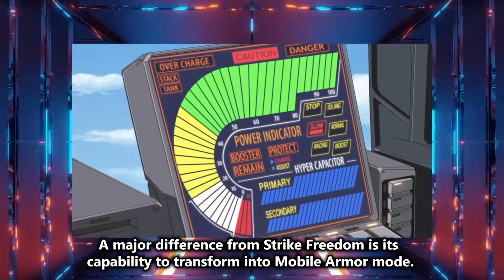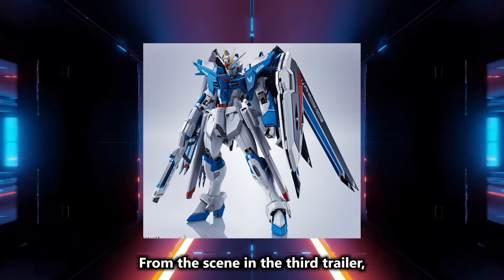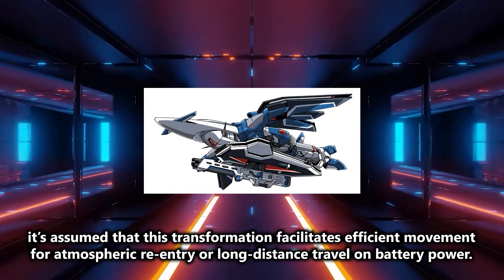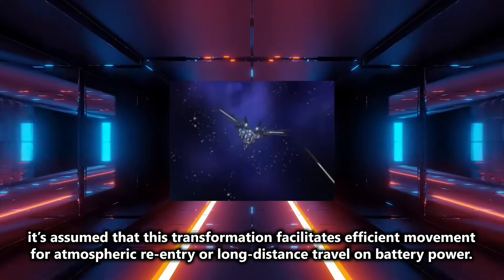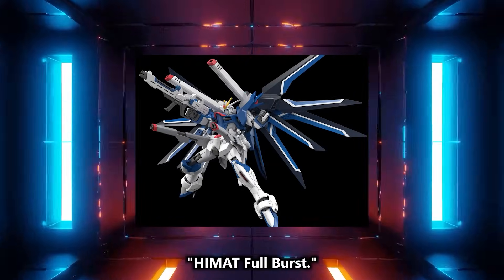A major difference from Strike Freedom is its capability to transform into mobile armor mode. From the scene in the third trailer, it's assumed that this transformation facilitates efficient movement for atmospheric re-entry or long-distance travel on battery power. We can also confirm Full Burst Mode, also known as High Mat Full Burst.